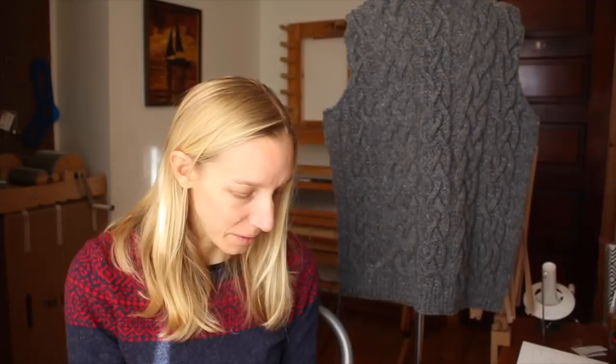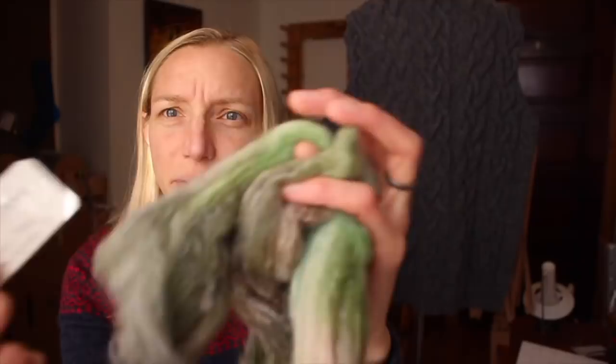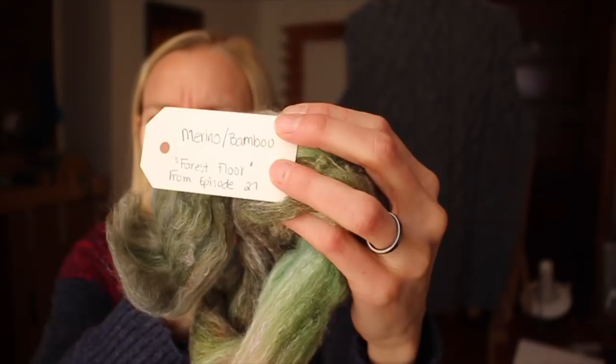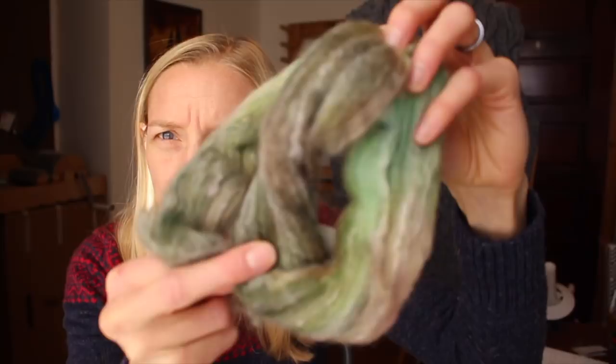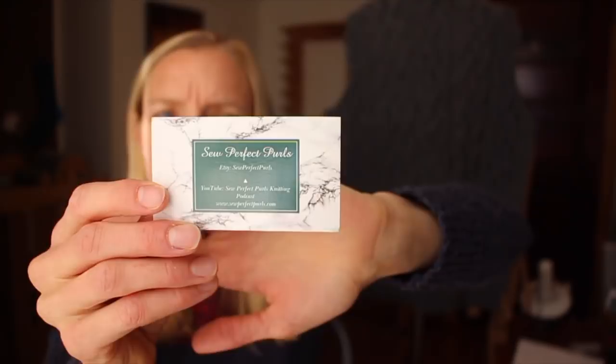Next segment is a finished object — a spin I just did over the last couple of days. Jade of So Perfect Pearls sent me some beautiful fiber with her Knit Together project square. This is a merino bamboo blend, really quite beautiful, called 'Forest Floor.' You can probably see why — it's this beautiful dark green with little bits that look almost mossy or like lichen you'd find on a forest floor. Really, really beautiful.